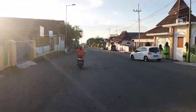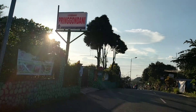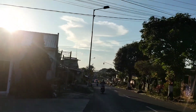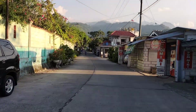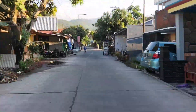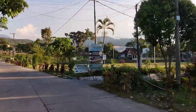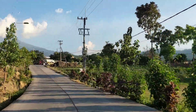Dari sini kita nyalakan sen ke kiri. Di sebelah kiri kalau kita lihat ada lesehan Pringkondani. Dan setelah lesehan Pringkondani ada sebuah gang. Kita memasuki gang dengan belok ke kiri. Kalau tadi kita melewati jalan beraspal, sekarang kita melewati jalan cor. Jalannya lebar, berpapasan antar mobil tidak ada masalah. Terlihat di sebelah kanan ada sebuah lapangan dan ada pertigaan.